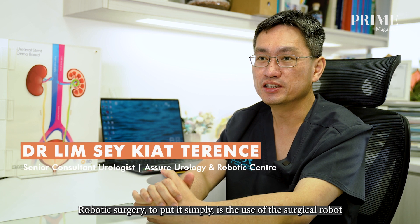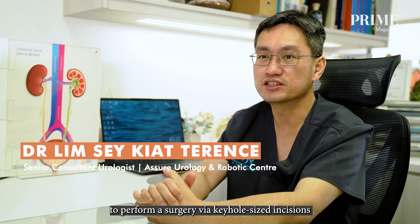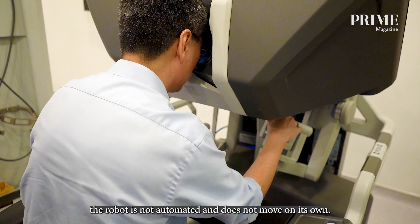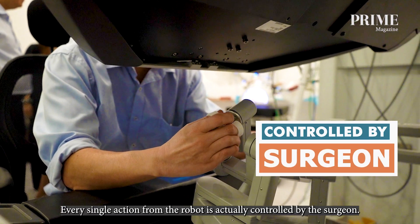Robotic surgery, to put it simply, is the use of the surgical robot to perform a surgery via keyhole-sized incisions. Unlike popular belief, the robot is not automated and does not move on its own. Every single action from the robot is actually controlled by the surgeon.